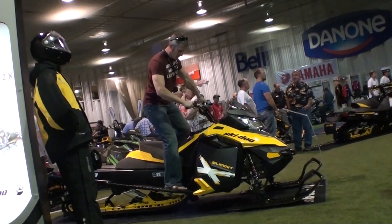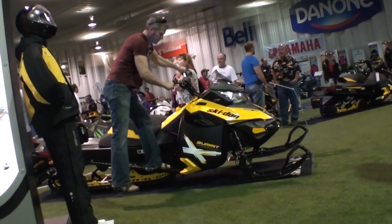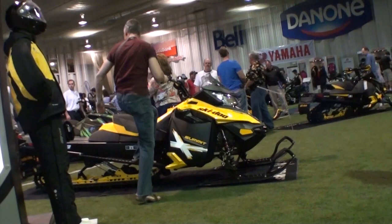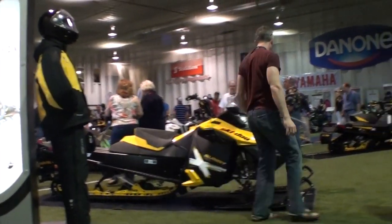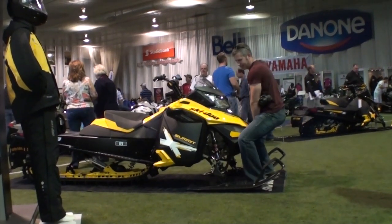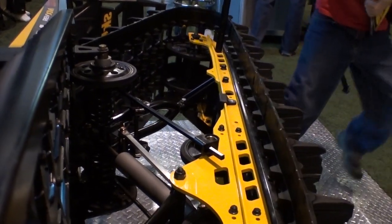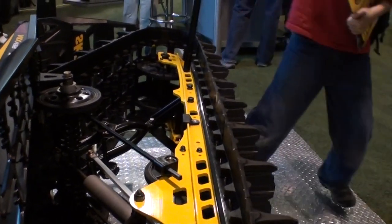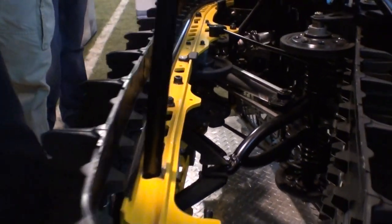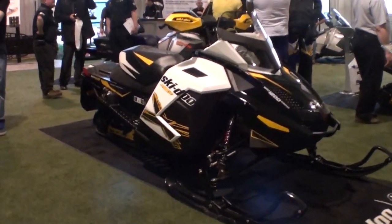Skidoo showcased their new T-Motion rear suspension, and you can see when I lean over on the sled the whole rear suspension pretty much stays flat on the floor. The track itself sort of bends on the side too, which is quite a neat thing. It'll be good for the mountain guys. They had this cool display where you could pull on it with a four-foot pry bar and just twist that whole suspension around the rear hinge joint. And here is their entry-level sled, the MXZ.